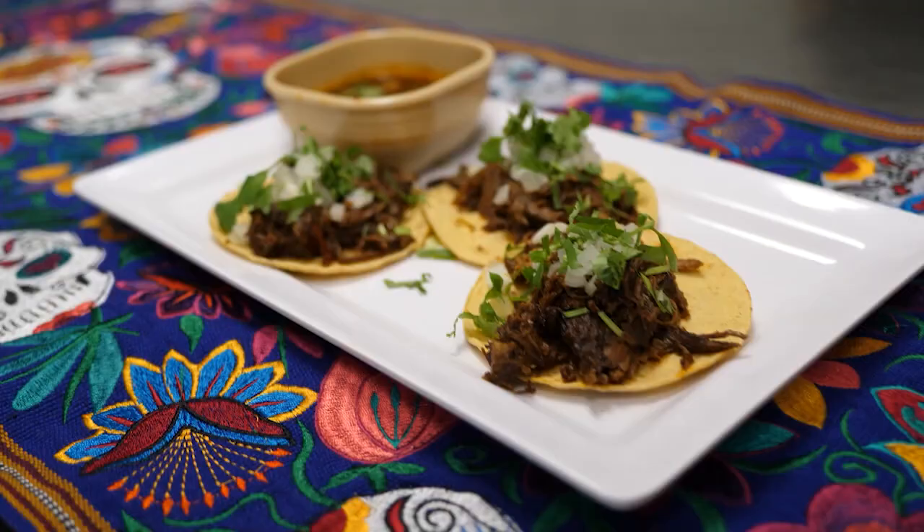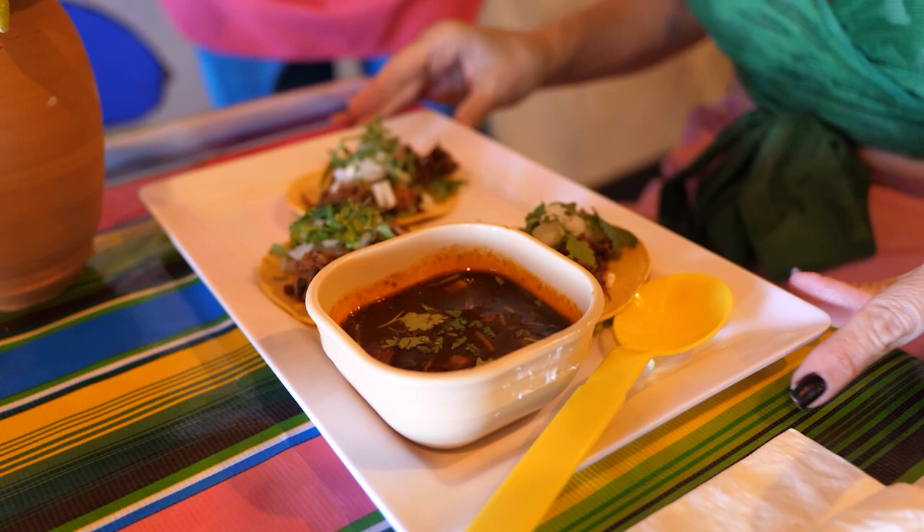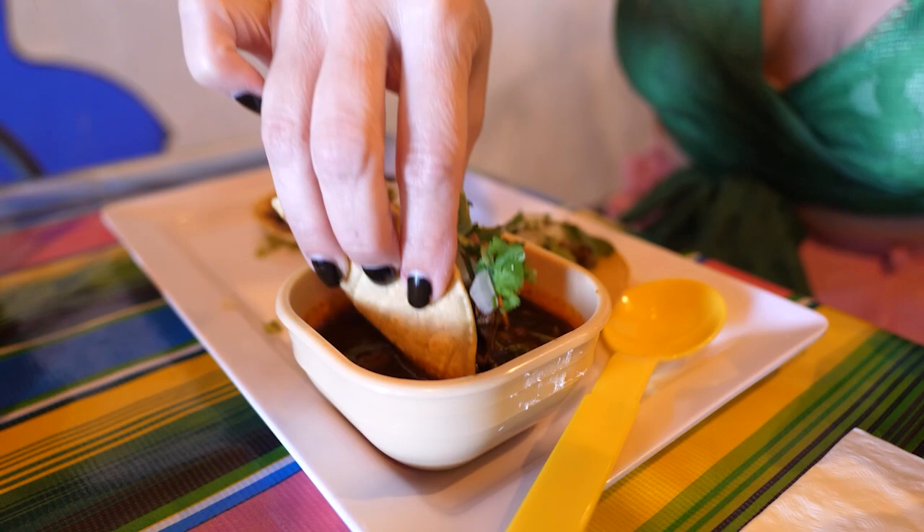We also have the birria, which is a lamb dish made just like in Mexico, with tortilla, the lamb, cilantro, and onions, and the broth without any cheese mixes or anything that alters the taste of the broth, allowing you to dip it and fully enjoy it.